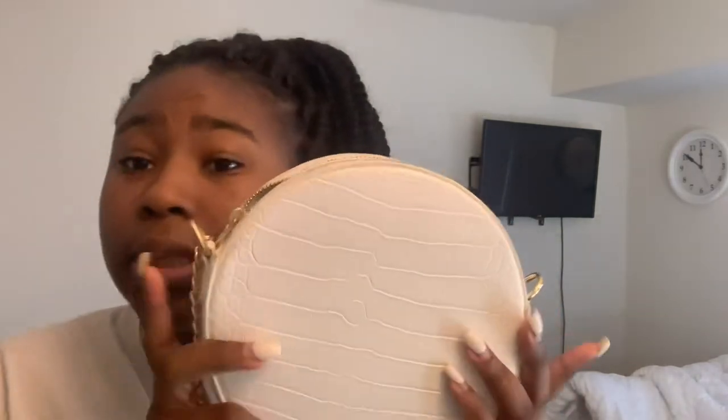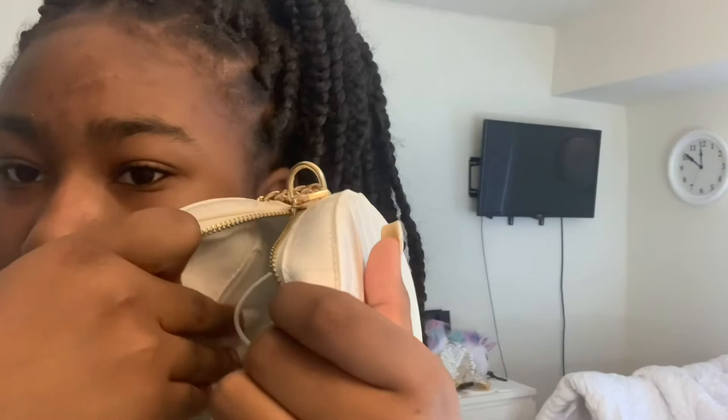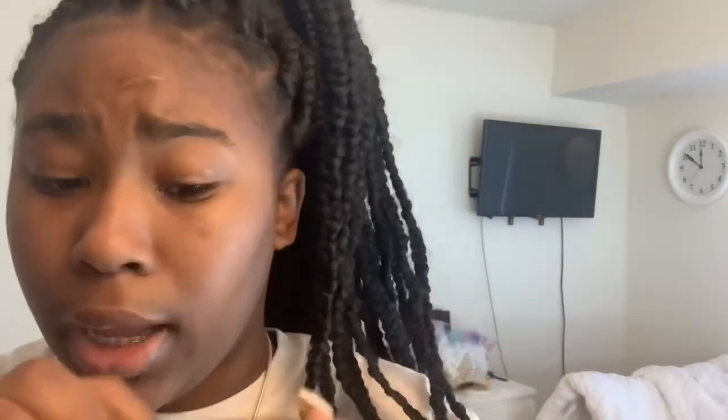Then I got this one from Forever 21. The inside looks like this — it's got a mask in there and a little zipper pouch. It's real cute. I needed a white purse anyway — not like a sports purse, but a proper white purse.